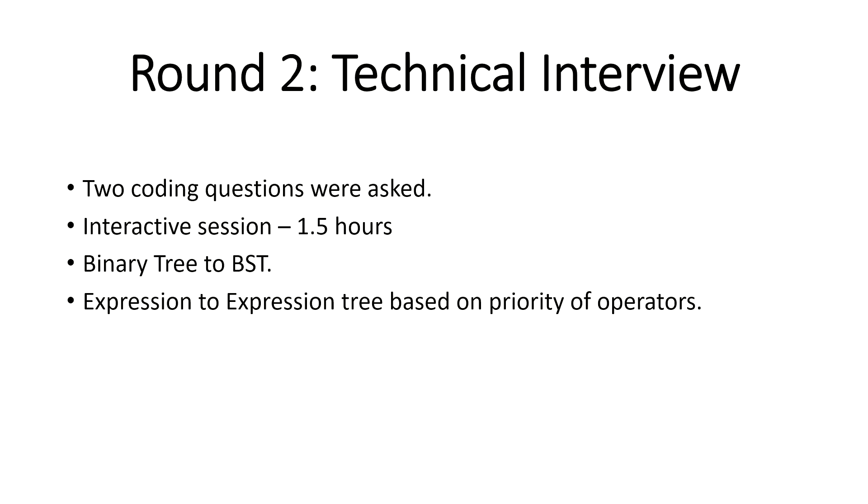After clearing the first round, you get a mail confirming you've been shortlisted and are given a specific date and time slot. Everything is virtual. The interview is scheduled for one hour but may extend. Without wasting time, the interviewer does a brief introduction and asks you to introduce yourself, then shares two questions one by one.